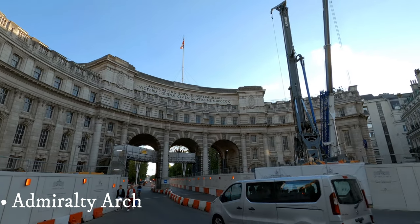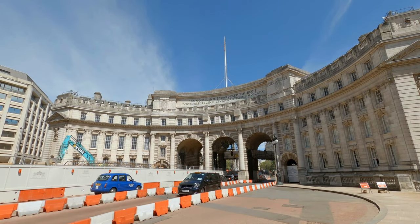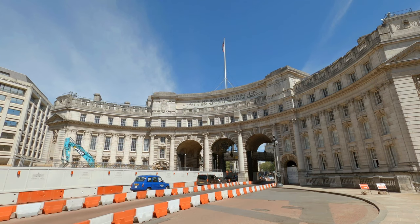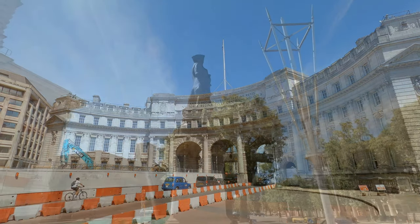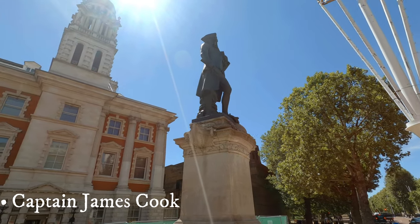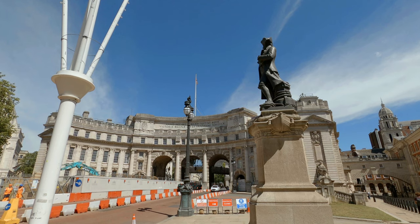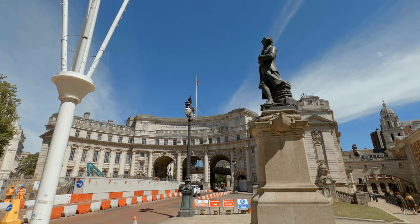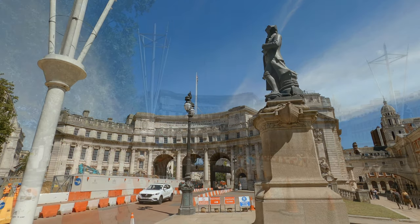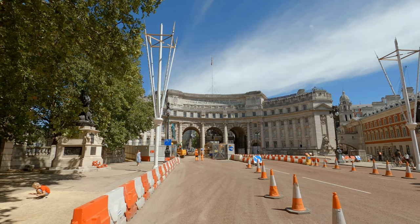Heading west, up the Strand to Trafalgar Square, one can't help but notice the Admiralty Arch. This arch is one of the most photographed buildings in London, and marks the outset of another major street, the Mall, leading straight to Buckingham Palace, the residence of the British monarch. The Admiralty Arch was commissioned by King Edward VII in memory of his late mother, Queen Victoria. Sadly, the king never lived to see it finished, as he himself died before it was completed in 1911. The building adjoins the old Admiralty, from which it takes its name.